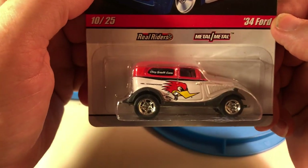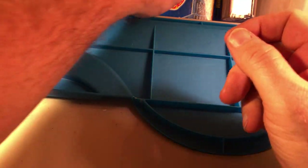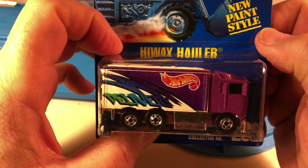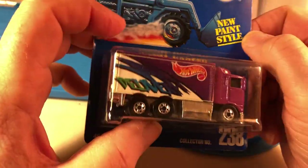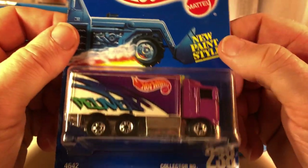Here's a 34 Ford from the Delivery Series. I thought that was kind of cool with the thrush mufflers. I know I have this loose somewhere because I'm the one who ripped it out of the package years ago back in the mid-90s to put it in my display case, so I re-bought it to have a packaged model. Highway Hauler — it's a blue card.